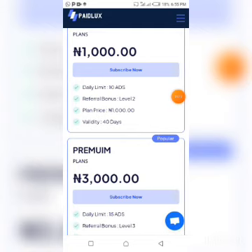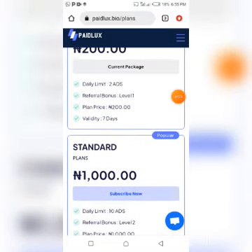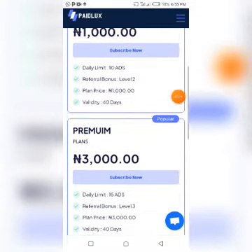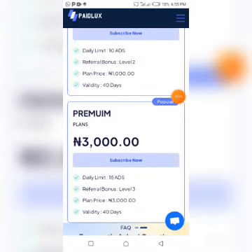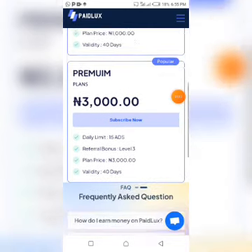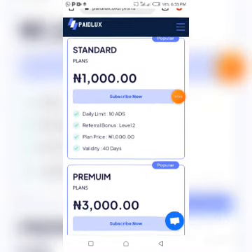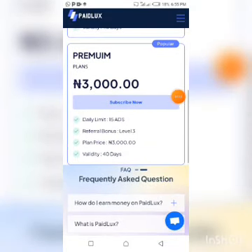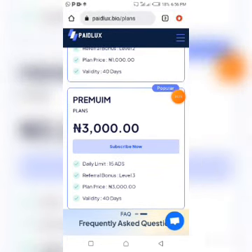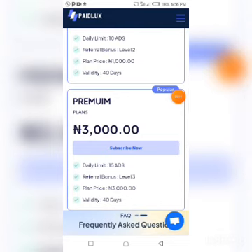The standard paid plan costs 1,000 naira. This is actually a platform for Nigerians, so if you are not Nigerian you may find it difficult to partake. The next plan, which is the highest, is the premium at 3,000 naira. On the standard plan you can view up to 10 ads per day, and on the premium plan up to 15 ads per day.